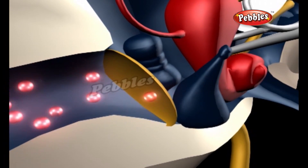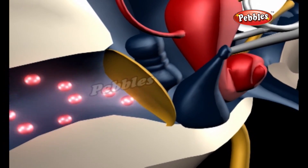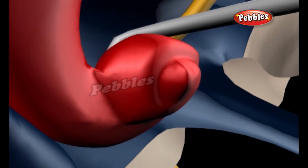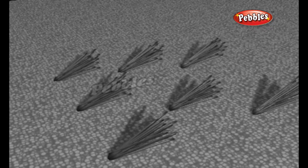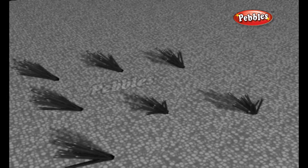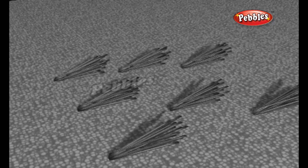Three tiny bones called the hammer, anvil, and stirrup in your skull detect those eardrum vibrations and pass them on to a snail-shaped organ called the cochlea, which is filled with fluid and tiny hairs called cilia. The sound vibrations make this fluid in the cochlea wash back and forth, agitating the cilia. The cilia detect those vibrations and send electrical signals to your brain, which you hear as sounds of different frequency.